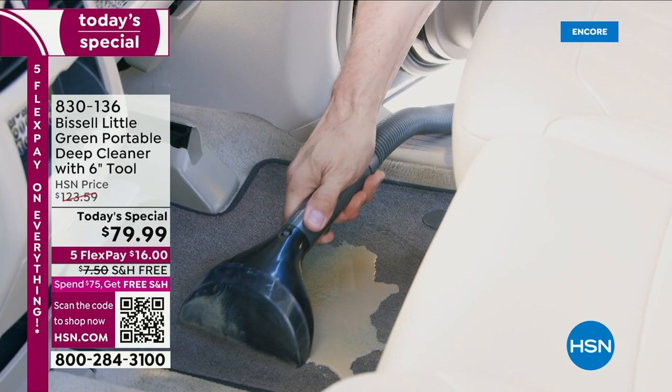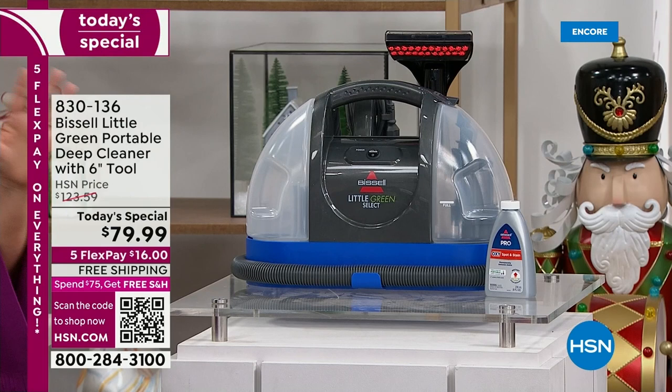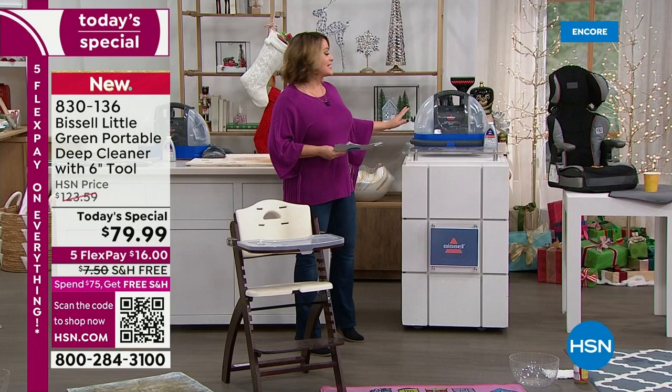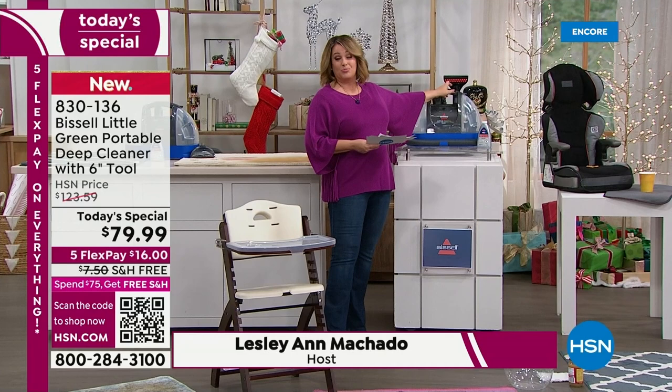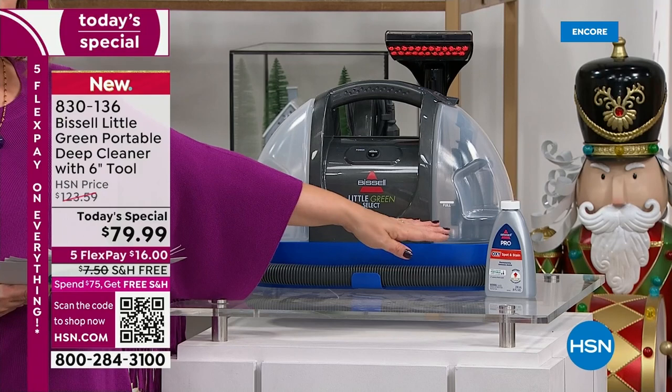At less than 10 pounds, it is a powerhouse. You're going to spray, scrub, and those dirty stains and grime — whether it's on the carpet, upholstery, or car seat — wherever you go, high and low, this is your grab-and-go portable carpet and upholstery cleaner. We're doing things special here at HSN: everywhere else you get a small three-inch scrubby brush, but only here at HSN do you get the six-inch brush.